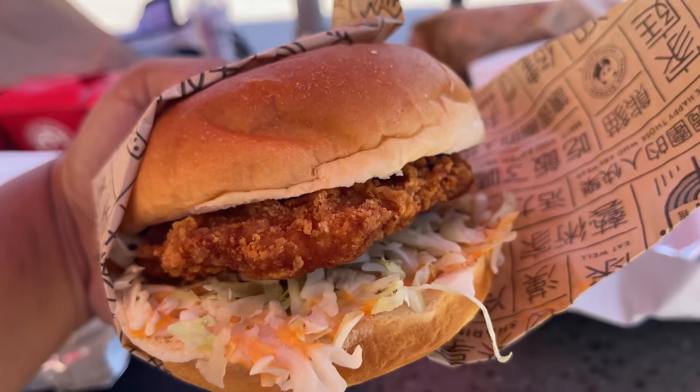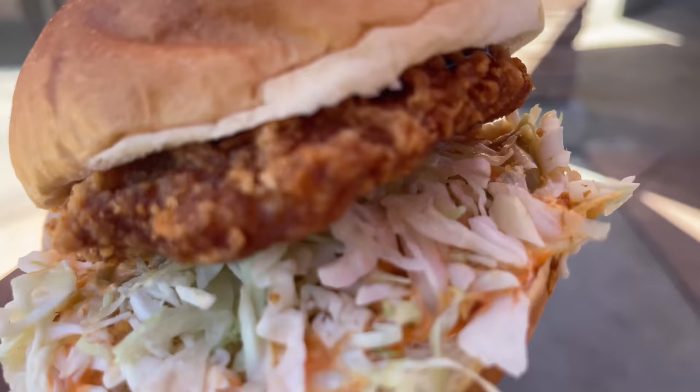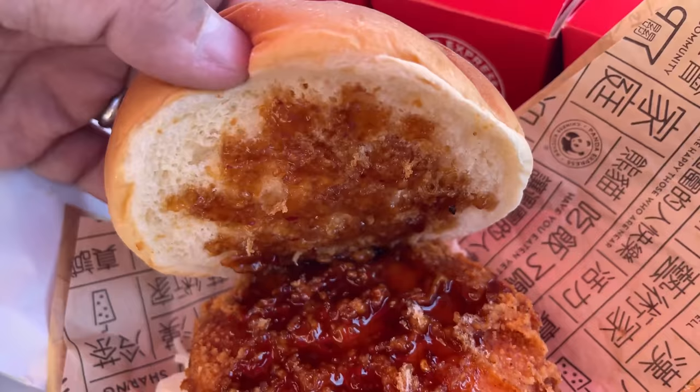The biggest thing from the innovation kitchen is this — the most famous dish at Panda Express is the orange chicken. Well, meet the orange chicken sandwich. It's a typical-looking chicken sandwich: fried chicken in the middle, looks like coleslaw, and something that kind of looks like Thousand Island dressing on the bottom. The orange sauce is laid out on top, and the chicken patty seems nice and crispy.